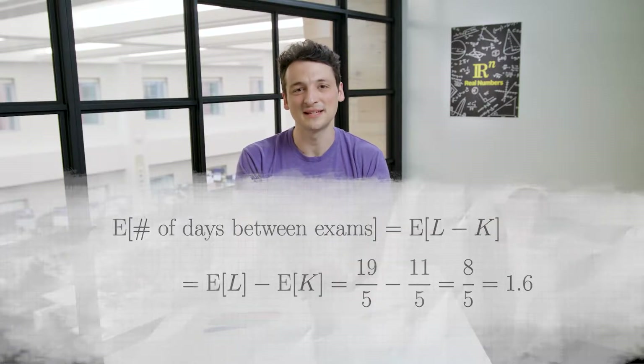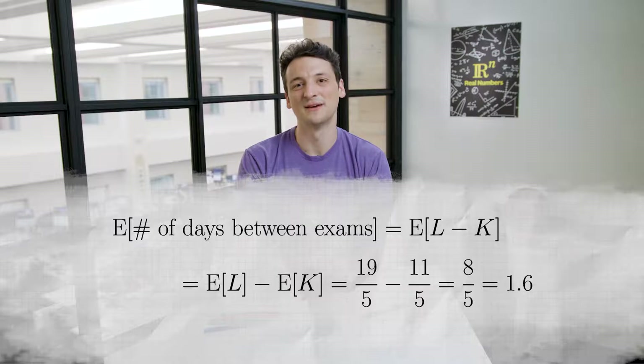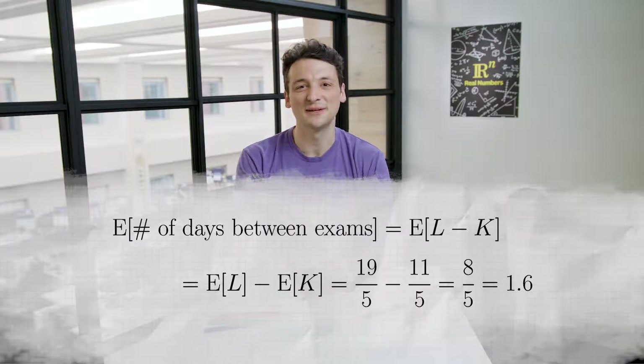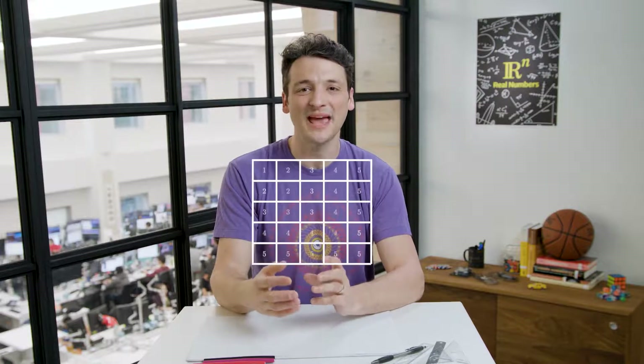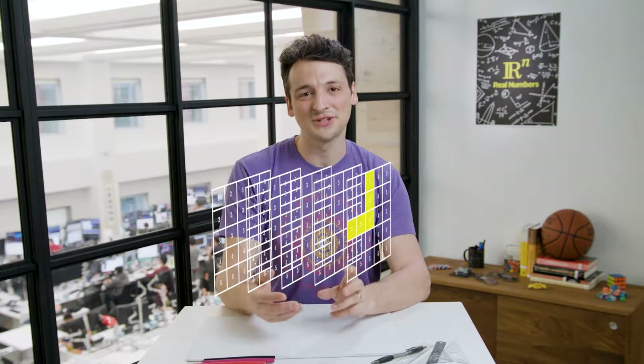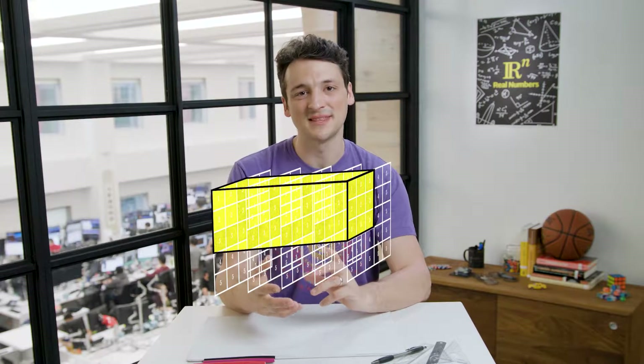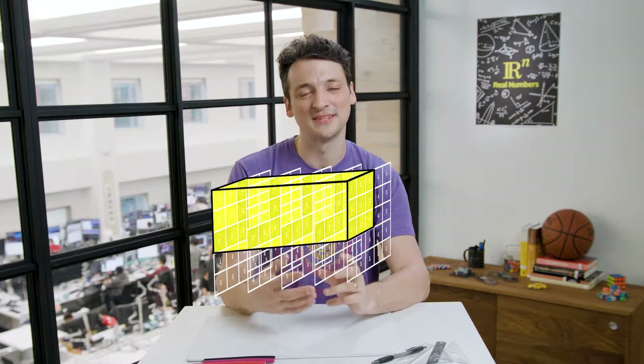Therefore, the expected number of days between the exams is the expected value of L minus the expected value of K: 19 over 5 minus 11 over 5, or 8 fifths, or 1.6 — in agreement with our earlier calculation. What's nice about this computation is how it more easily extends to the case of Jaden having a third final exam. Let's imagine we had filled in the 5 by 5 by 5 cubic table of latest exam day. Now, instead of numbers being grouped in L-shapes that are differences of squares, we have corner shapes that are differences of cubes.